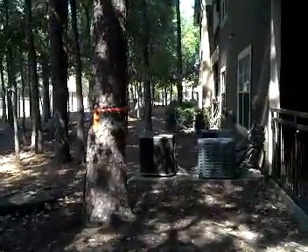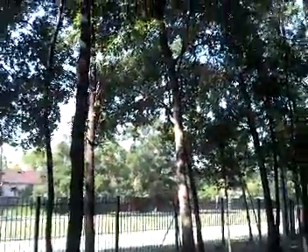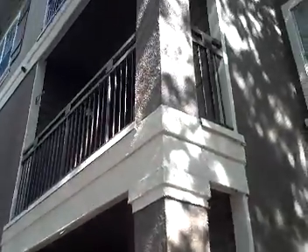This is a large loblolly pine. I want you to notice the air conditioners, all the other trees in the area, the fence, and a very nice three-story apartment complex — and a big dead brown canopy here leaning over the building. So this makes for a very difficult tree removal.